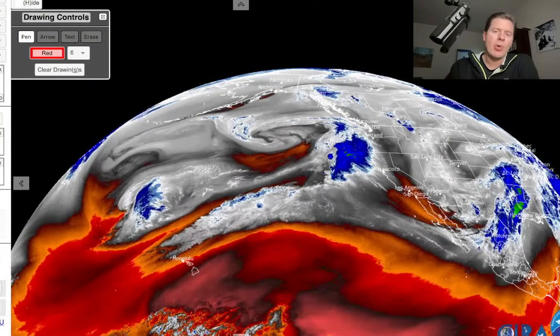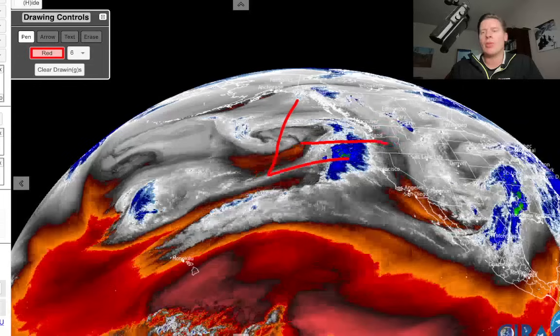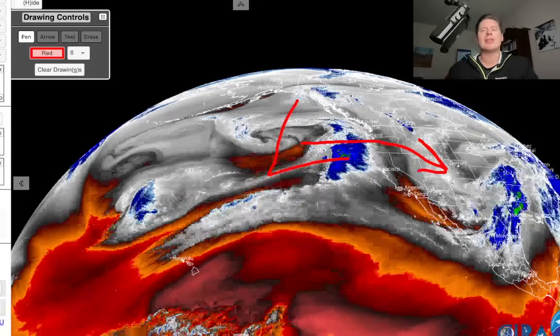So on this, the moisture transport aloft is in the whites, the blues, and the greens. Let me mark the next storm — you can really see the spin right here. This one's stronger than its predecessor and comes in a little further north.